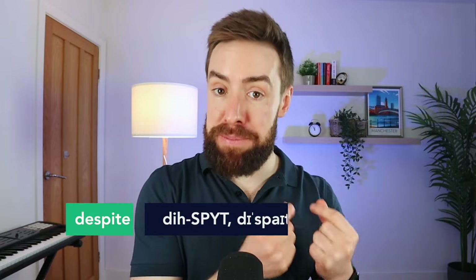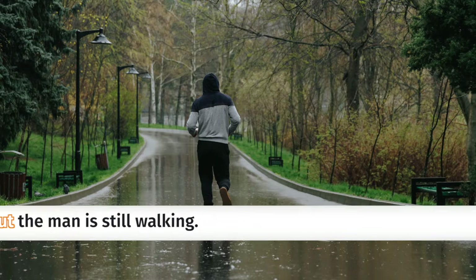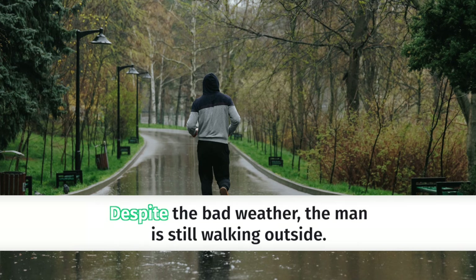Another great word for making your sentences more complex and showing higher-level grammar is 'despite.' So instead of saying 'it is raining outside, but the man is still walking' — which is okay but not very high level — you could say 'despite the bad weather, the man is still walking outside. Additionally, he doesn't have an umbrella with him.' Those were some words for making our sentences more interesting.